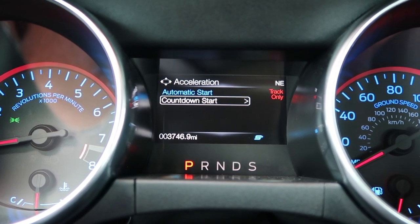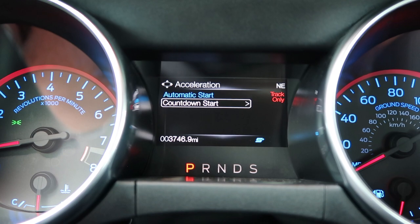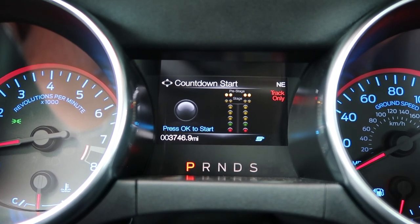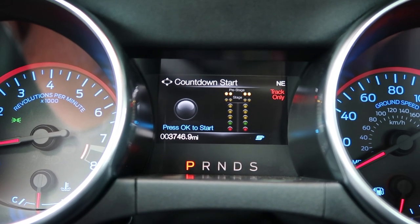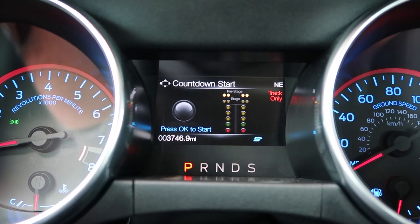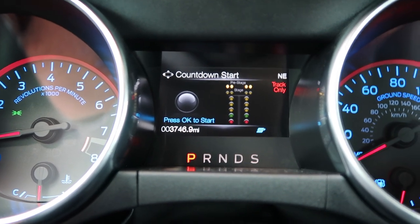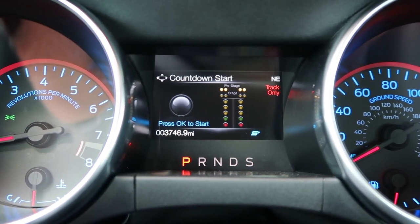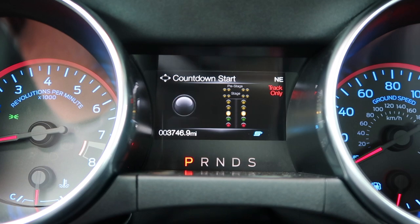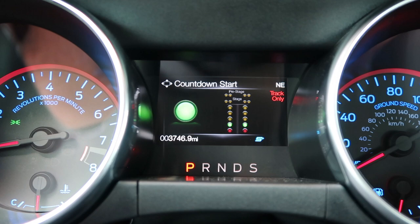You have automatic start or countdown start. If you select automatic, as soon as you press OK it'll start recording how fast you're going. It'll go down like the Christmas tree drag strip and then give you the green light. As soon as the green light goes and you gun it, it'll automatically start recording and will automatically stop once your car reaches 60 miles per hour. I'm not going to gun it to 0-60 right now, but I'll show you what it looks like. And just like that, you've gone from 0-60 and you'll have your new record on your Mustang.